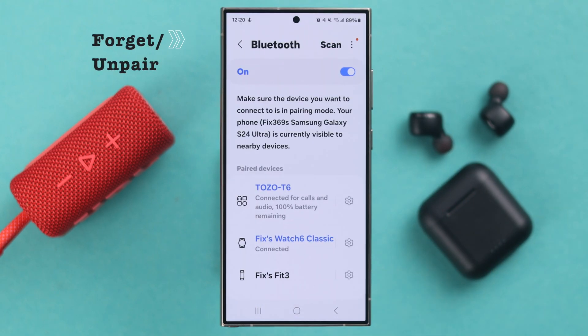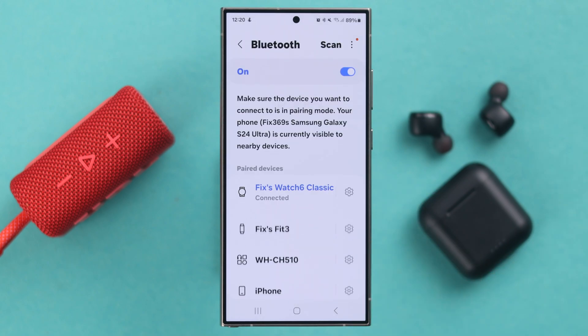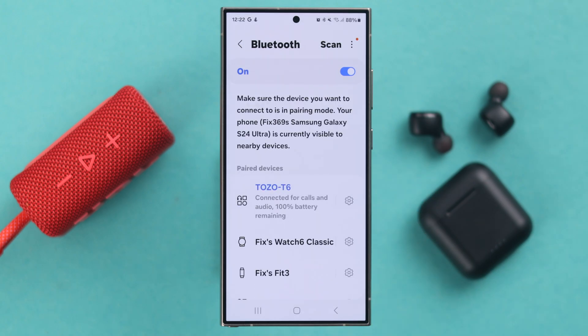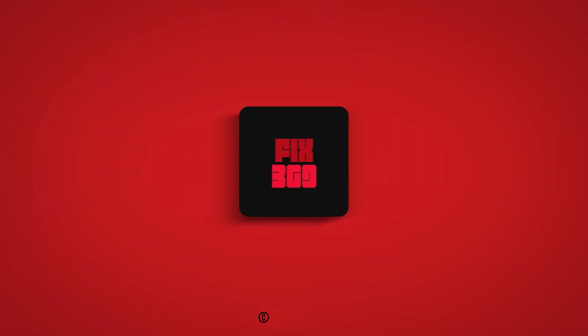In case it acts up every now and then, simply forget or unpair Tozo from the device it's paired to, wait around 10 seconds, and then just repair it with the device of your choice. That's all — the Tozo not working on calls problem will be solved.